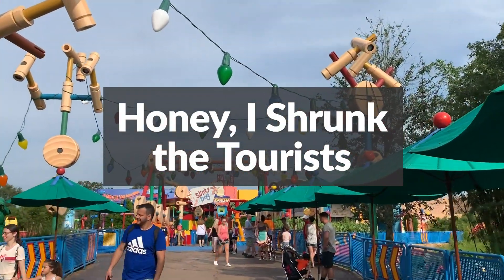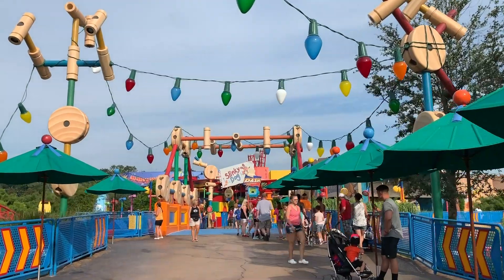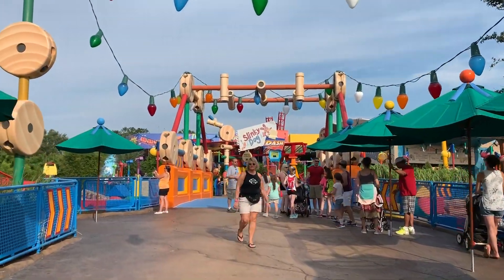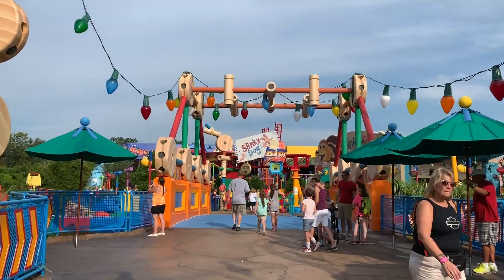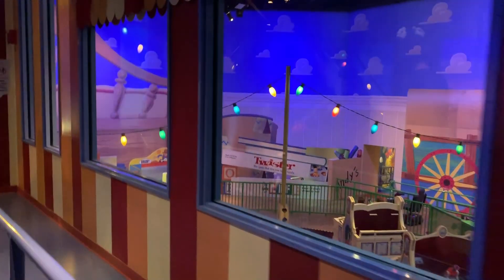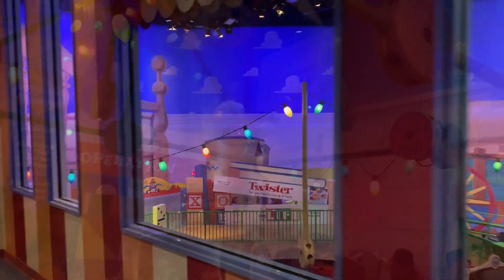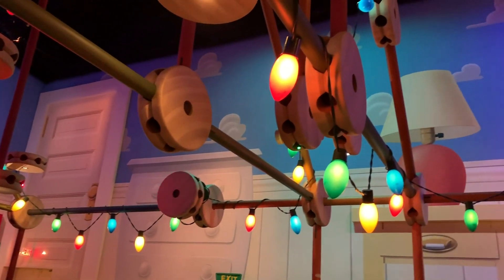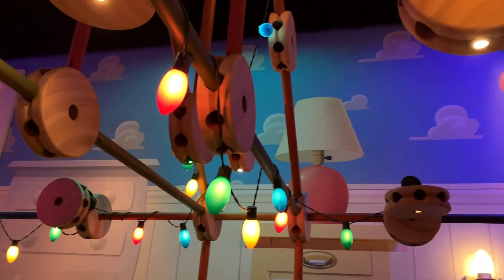Just like the rest of Toy Story Land, you are shrunken down to the size of a toy. All of the construction and detail put you on the same scale as Andy's toys. The backstory for Toy Story Midway Mania is that Andy got a carnival game for his birthday and his toys put it together. You can see empty boxes for the carnival game in Andy's bedroom.